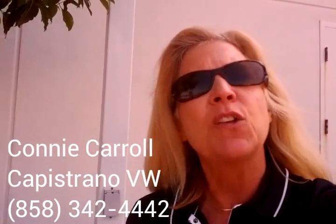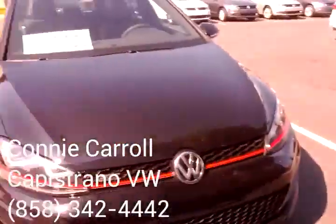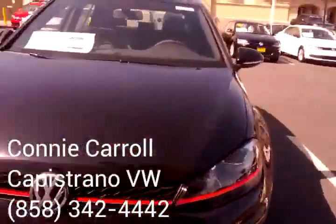Connie with Capistrano Volkswagen. I just want to give you a quick video of the black Audubon that you put the internet lead regarding. This is the car.